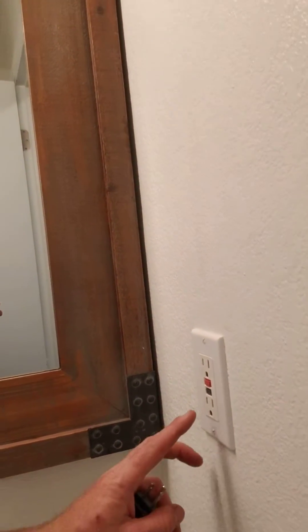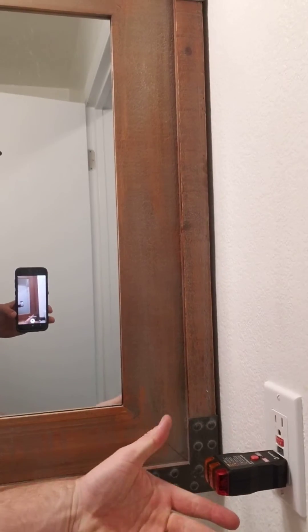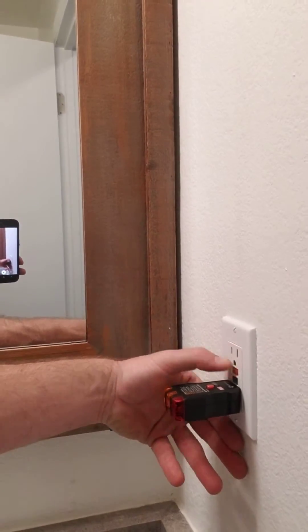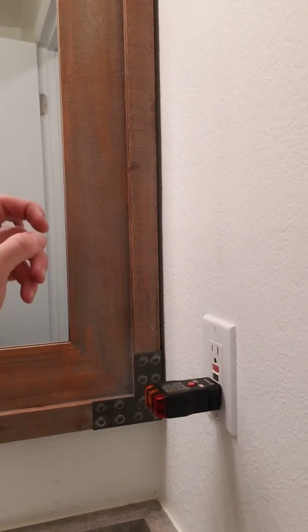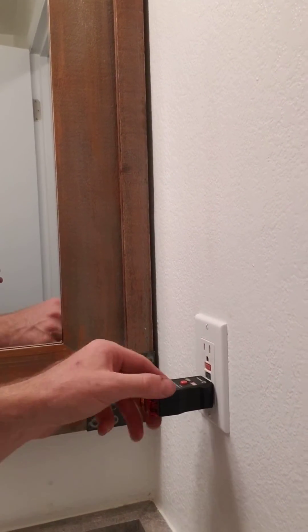We're going to go to the other bathroom next door down the hall because I've already problem-solved this a little bit. There's another GFCI there and when I look at it, you can see that the reset button's popped out — it's not hot. I'm going to reset that. I heard it click on in the other room too, and now we're hot here at this one. So we'll go back and double-check the other bathroom and see if we can get power there now.